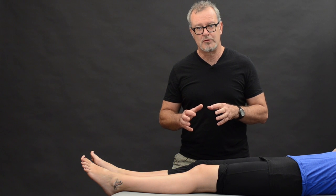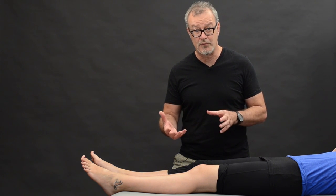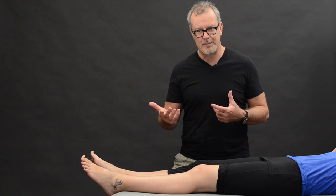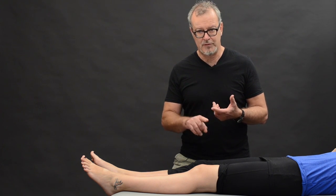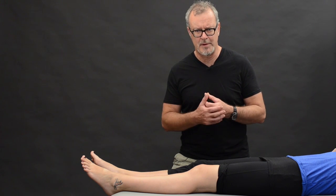What I'm going to do now is give you some idea of how I examine this, what I'd typically look for, and how I would think about treating the condition. I use the TOE TAP system, which stands for Talk, Observe, Touch, Active Testing, Passive Testing, and Special Testing — it's just a good way for me to define how I go about an examination routine.